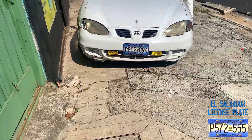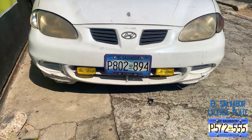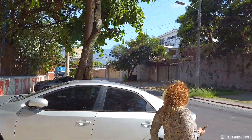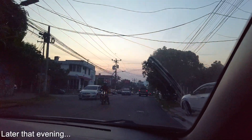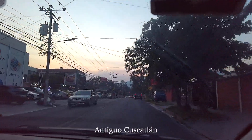El Salvador! Hey guys, this is the El Salvadorian license plate right here - that's what it looks like. So this area right here, what is this called? Okay, so right now we're in Antiguo Cuscatlán.